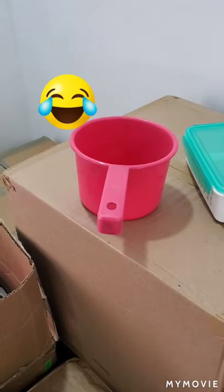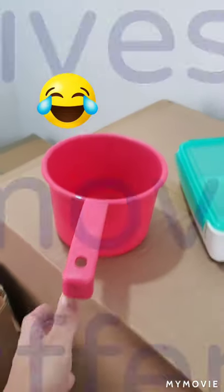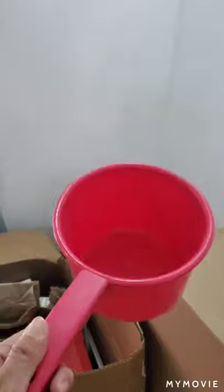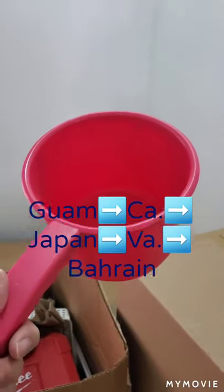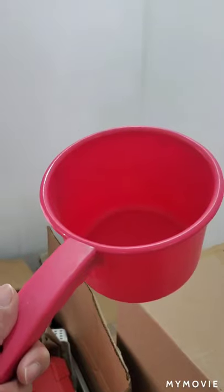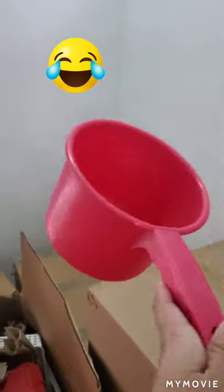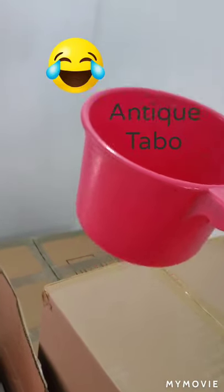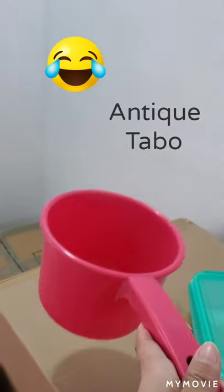Hey guys, look what I found. Look at my bathroom — look what I found here. It's a Lego! This is already almost 11 years old. Taboo is life, okay?